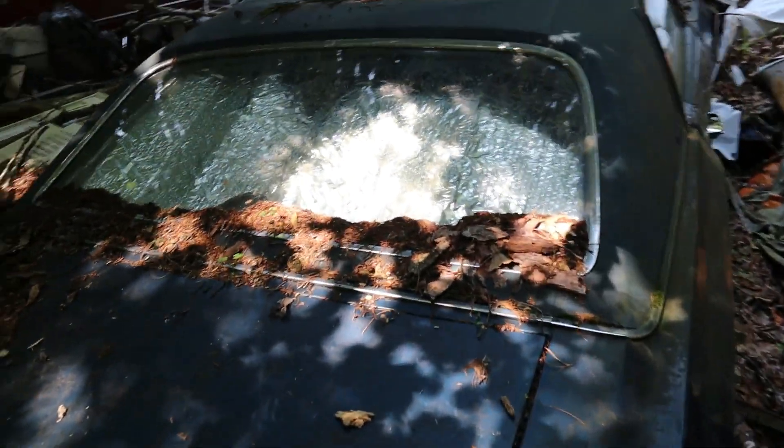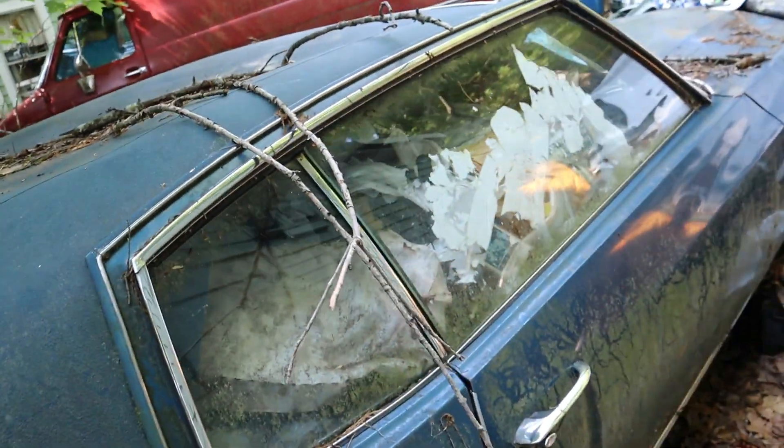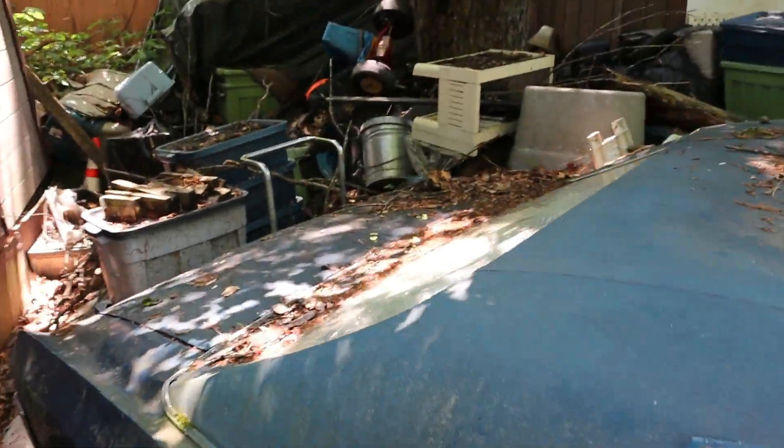The rear glass is intact, so it hasn't been getting a bunch of moisture in there. I wish I could get you guys a better view, but obviously she is very buried in here.